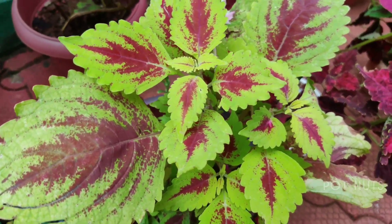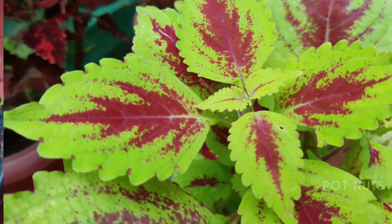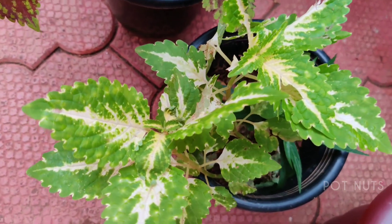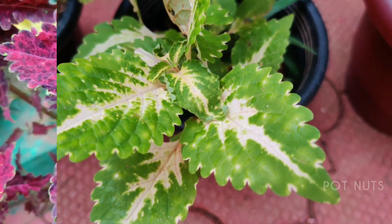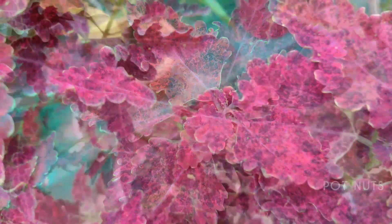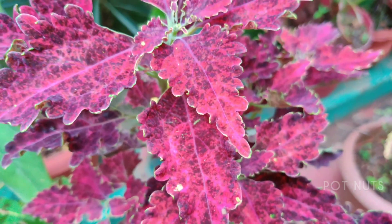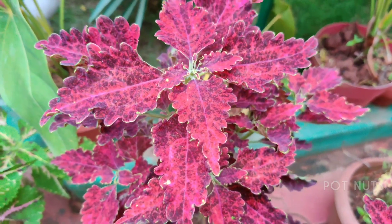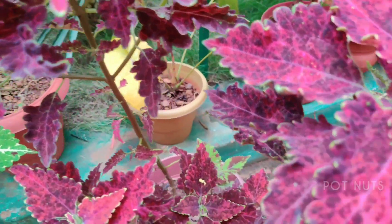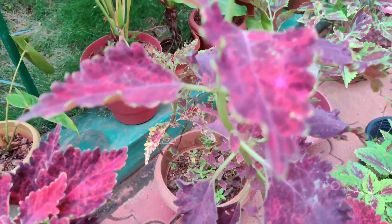This is a green color. This is a nice color. This is a dark color. This is a beautiful color — it is soft, but it is a nice color. This is beautiful.